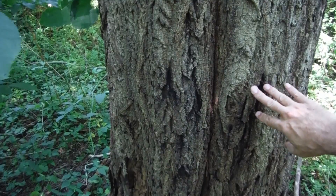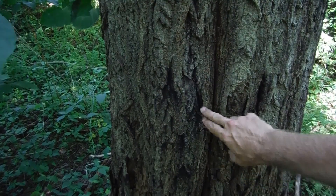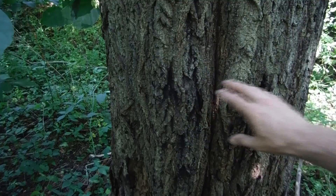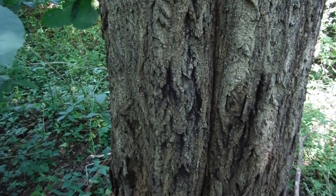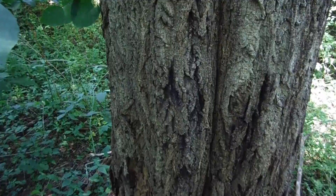One thing that's contributed to butternut's scarcity is that starting around the 1990s it got hit with a canker that shows up as black eruptions in the bark. Over time it weakens the tree, makes the bark loosen and fall off. It's rare to see a butternut that isn't stricken to some extent with this canker.